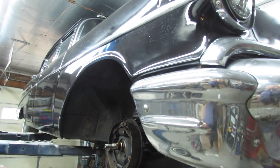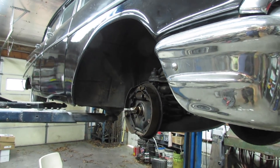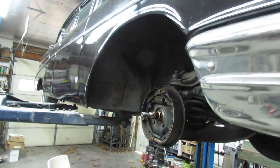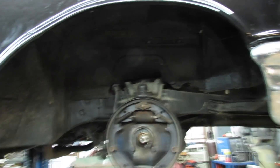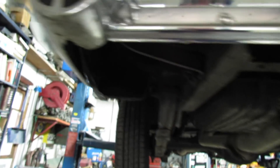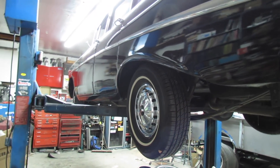I guess I better start keeping my eyes open for Tri-5 Chevy parts. I still got a bunch of parts to order for this thing. I need to get the front clip off it, get the motor and transmission out of it, get the rear end out of it, drop the gas tank, see how I'm going to do the fuel pump, order some bushings for the springs, and decide what I'm going to do with the lower boards.